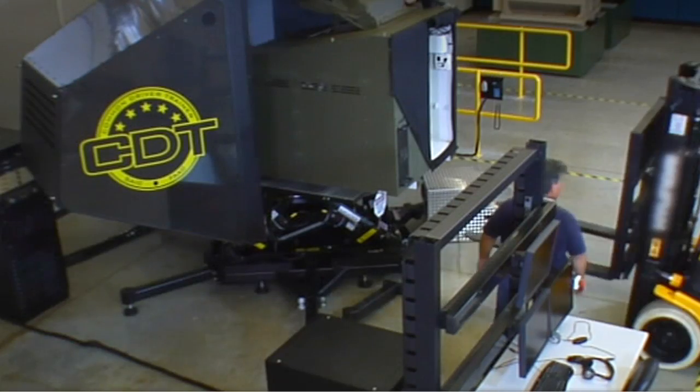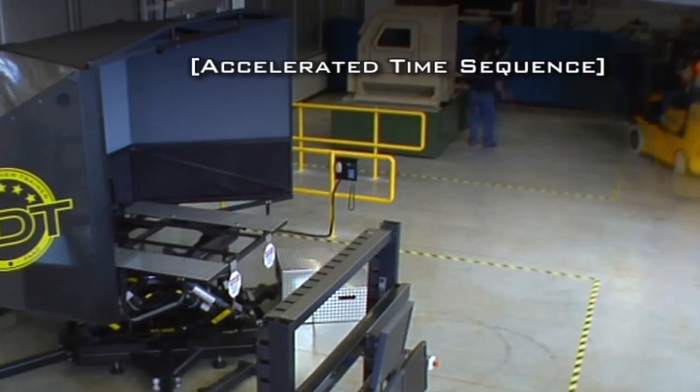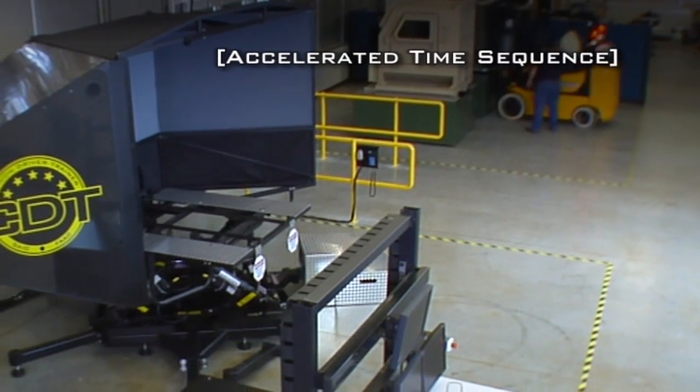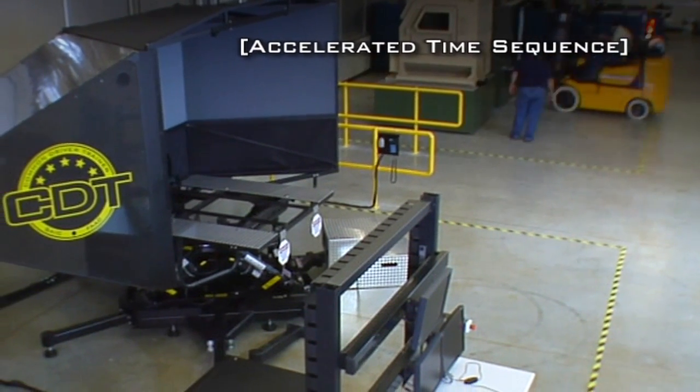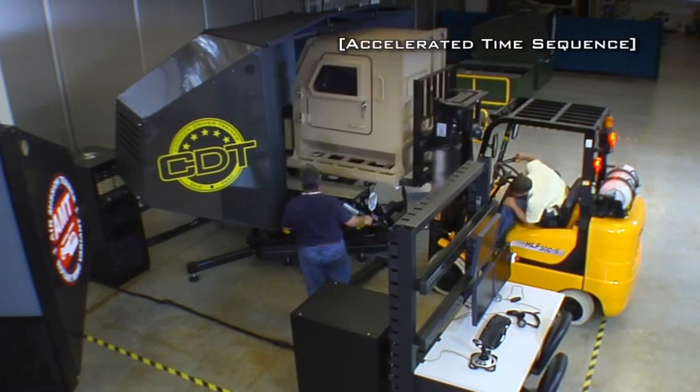The CDT platform supports interchangeable vehicle cabs, which helps shorten development time for new variants and reduce cost. In this accelerated time sequence, a forklift removes the CDT-MRAP-V from the CDT platform and replaces it with the CDT-SV.